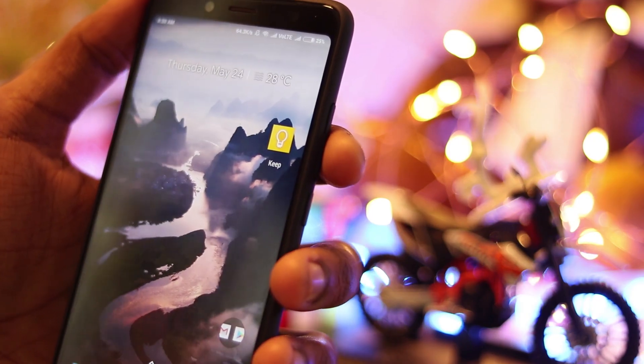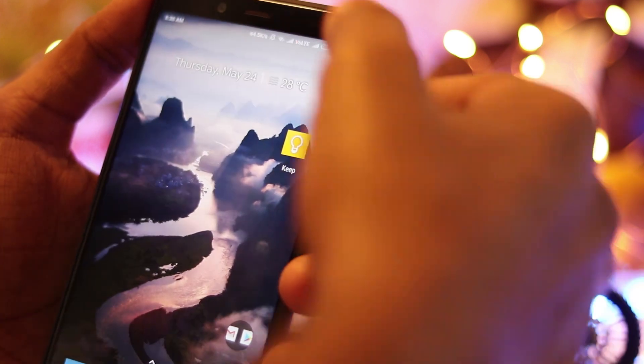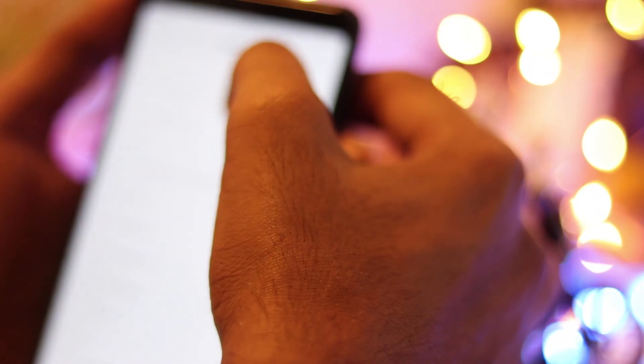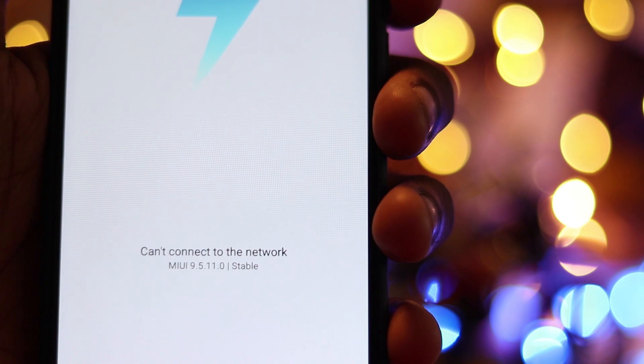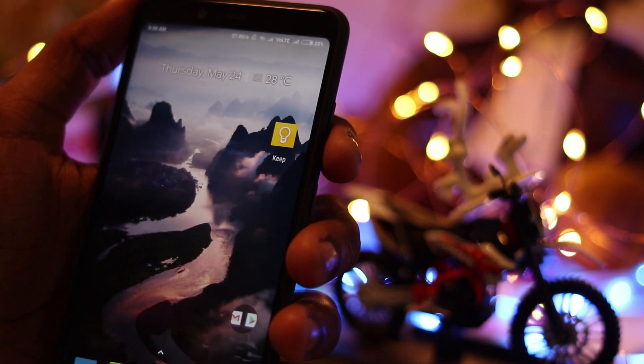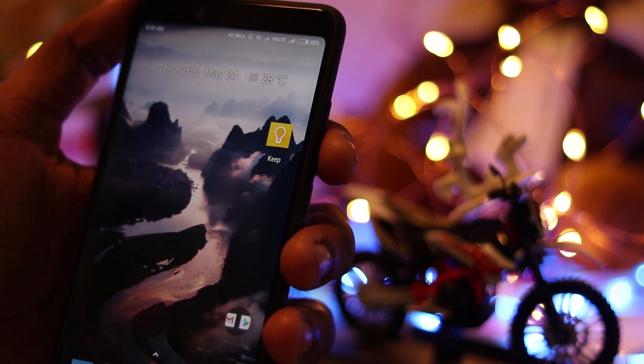Hey guys, I'm Ganesha and you are watching Desert Cutter. In this episode we are going to tell you about the latest update of Redmi Note 5 Pro, which is the 9.5.11 update. It has all the features which were earlier available in the 9.5.9 and 9.5.6 versions.